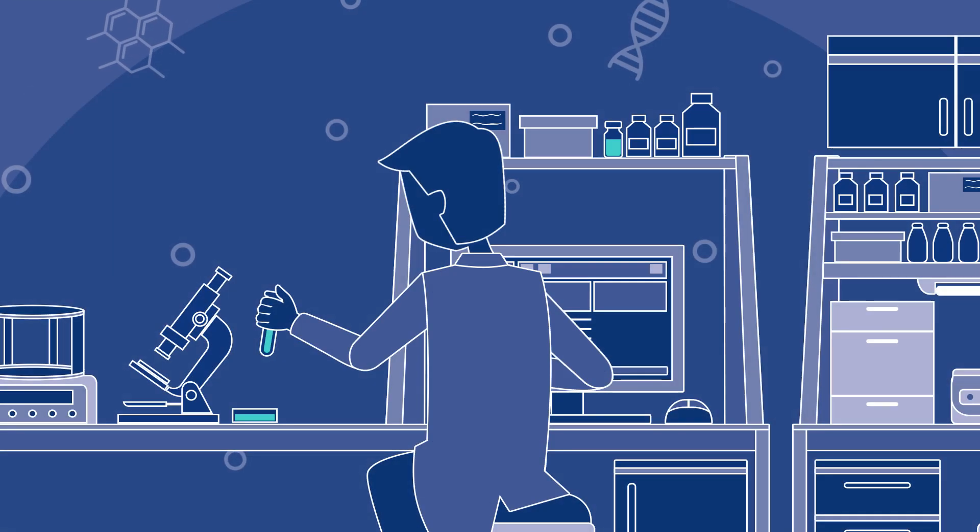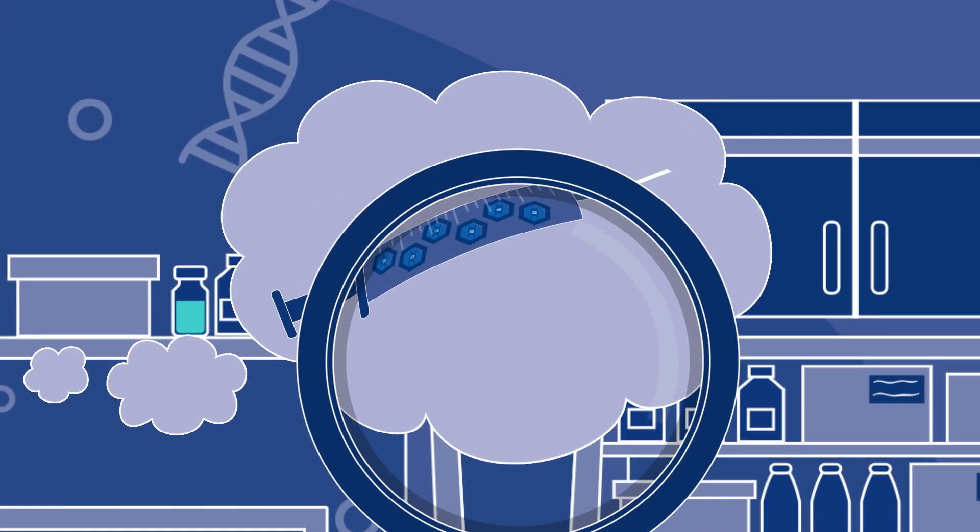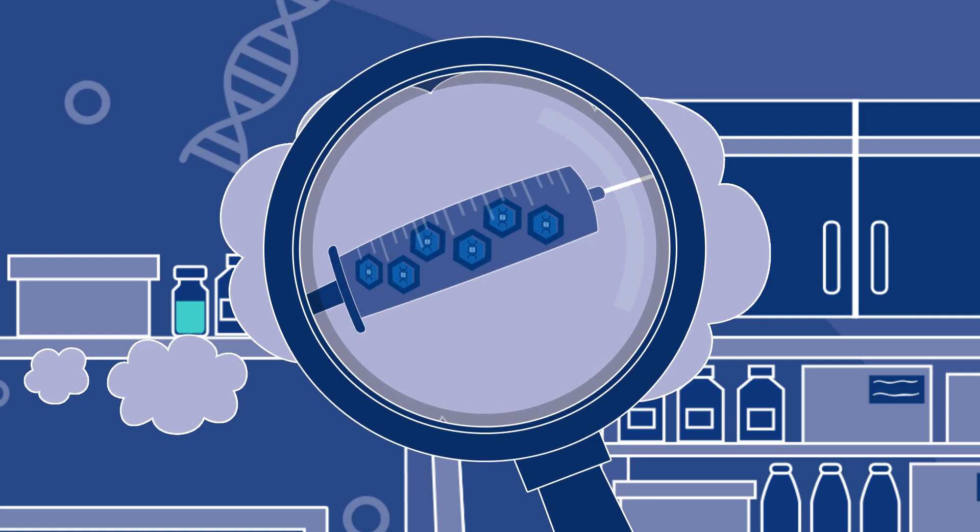For a comprehensive characterization of his AAV preparation required by the FDA, he must determine the titer of fully assembled capsids.